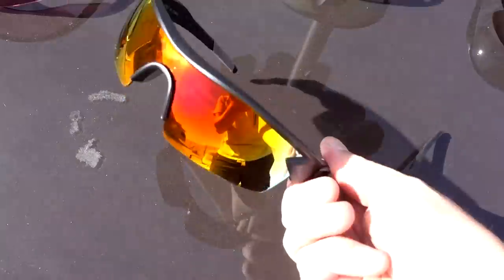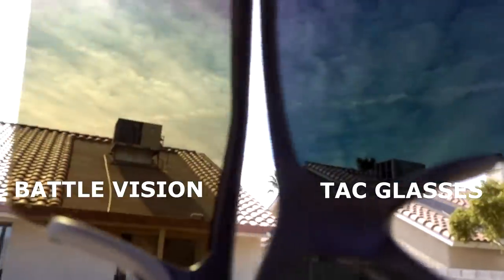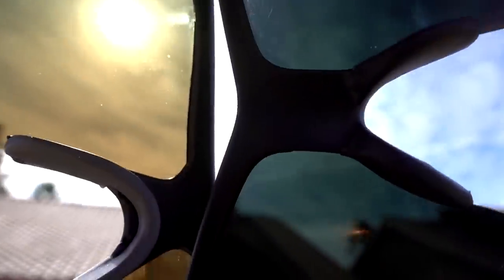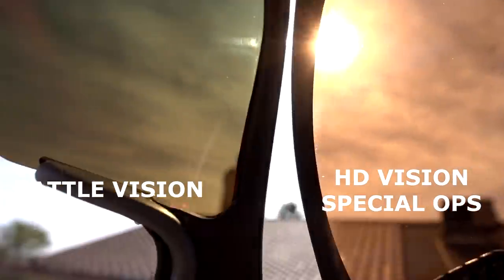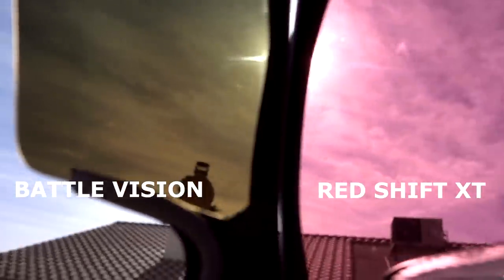Let's compare how the Battle Vision does against the other tactical glasses with bright light. Battle Vision on the left, Tac glasses on the right — you can see how much darker they are and how the glare looks. Then Battle Vision versus HD Vision Special Ops on the right, and Battle Vision versus Redshift XT on the right.